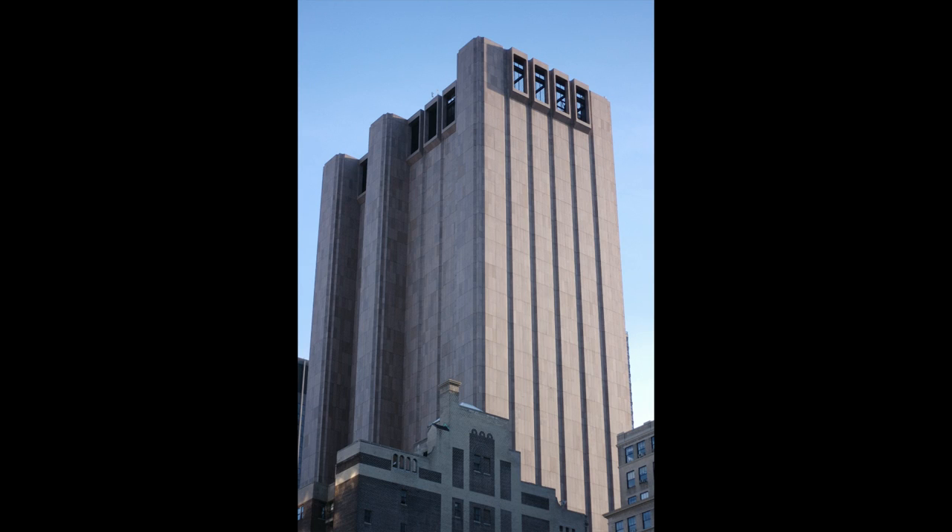33 Thomas Street, formerly the AT&T Long Lines Building, is a 550-foot-tall skyscraper in Civic Center, Manhattan, New York City. It stands on the east side of Church Street, between Thomas and Worth Streets.